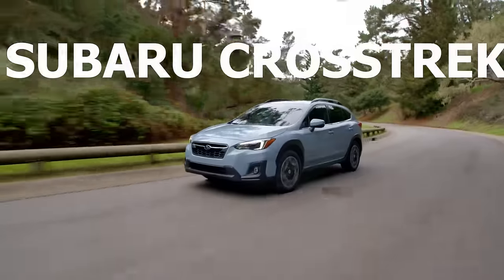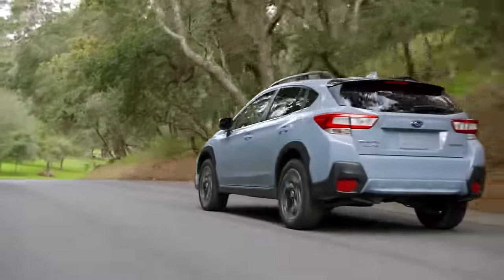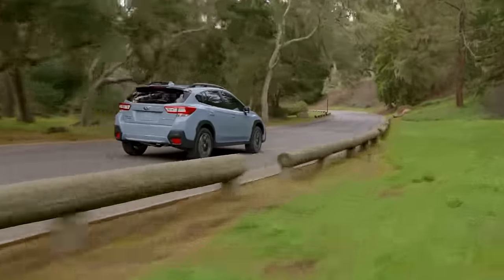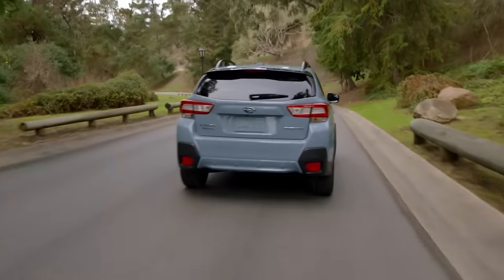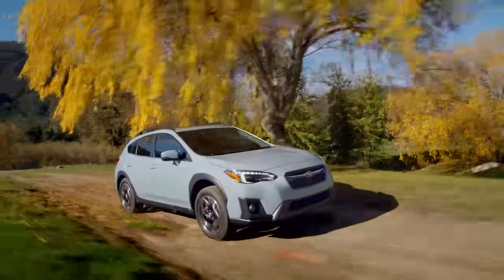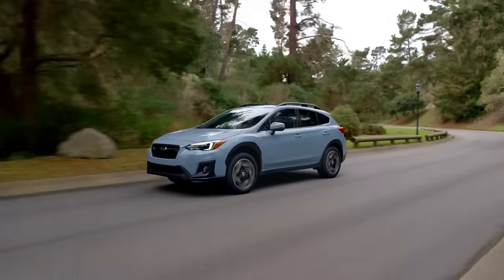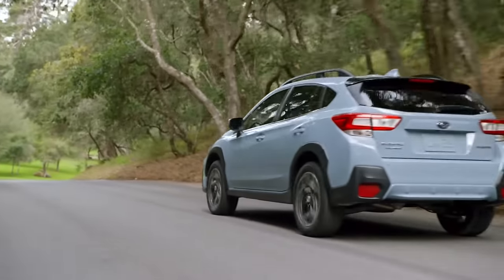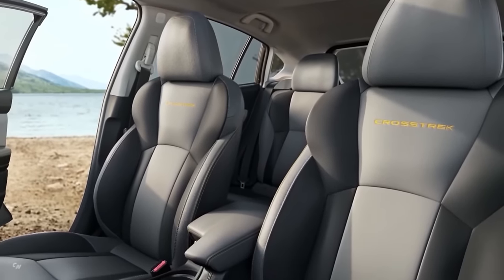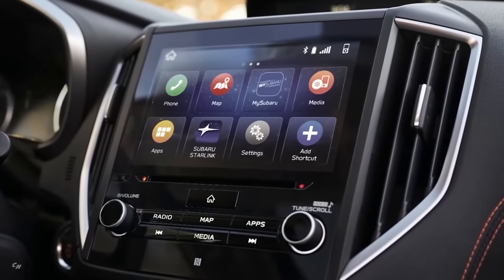Moving on to number nine on the list we have the Subaru Crosstrek. The Crosstrek is one of the most popular sub-compact crossovers on the market. If you're okay with an SUV that's on the smaller side that doesn't have a ton of interior space, this is a great option. Subaru is famous for its symmetrical full-time all-wheel drive system which makes the Crosstrek a very capable small crossover. It also has a really nice ride and a choice of either a 2.0 or a 2.5 four-cylinder engine with a CVT. I would personally go for the larger 2.5 engine which has a lot more power and is just more comfortable to drive.